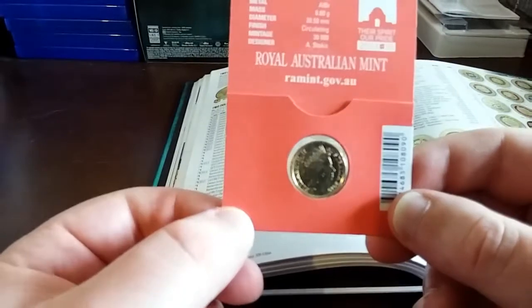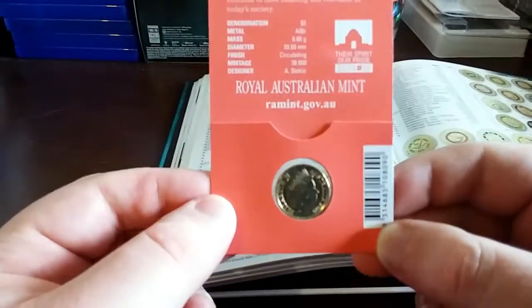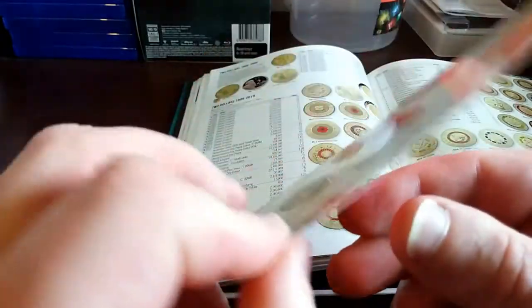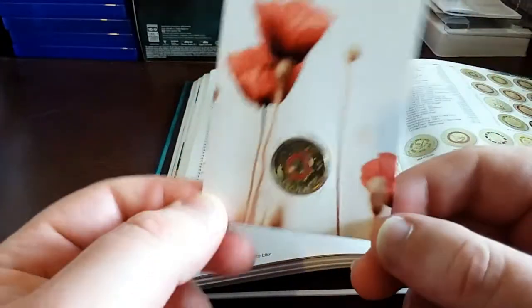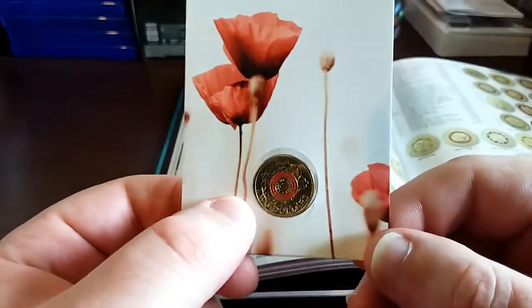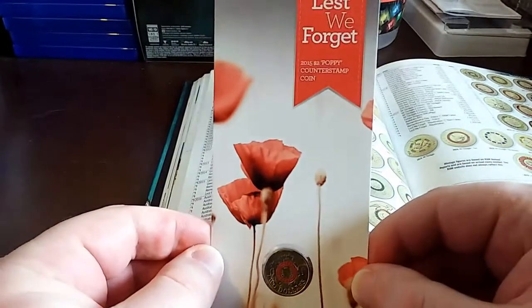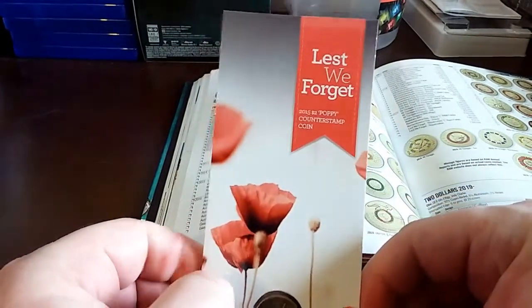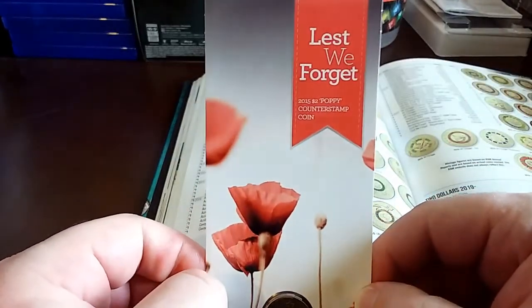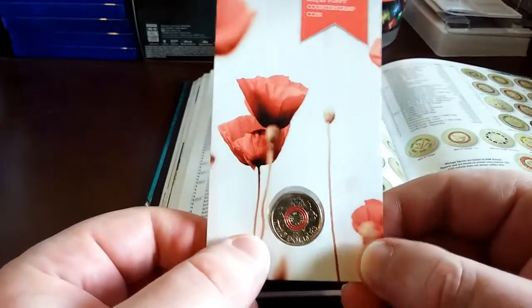If you want to complete a collection of all the colored two dollar mint mark coins, there's not many to go around — basically only 15,000 sets when you think about it, since this is the lowest with 15,000 minted. Let me know in the comments what your thoughts are on this coin. Do you have it? Did you buy it when it first came out?